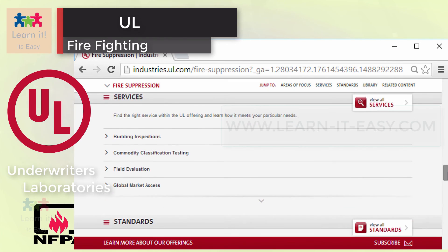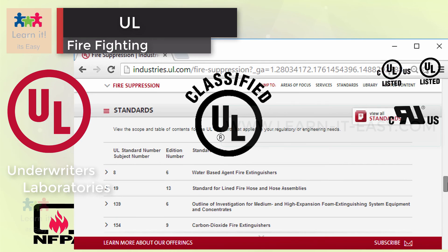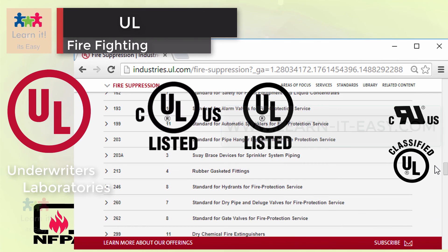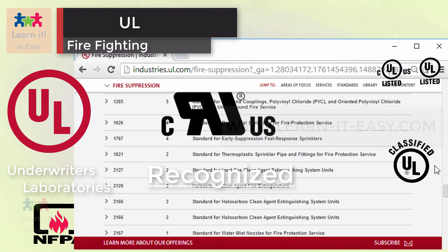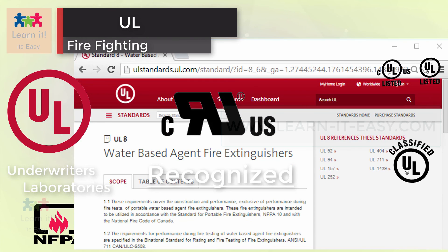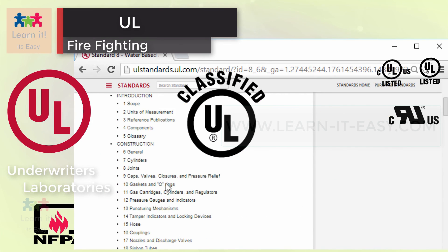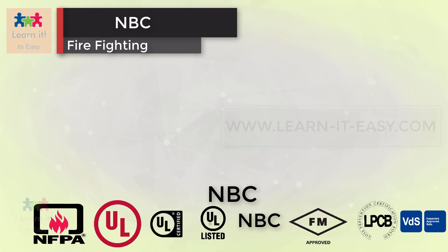They break their certification into being listed, recognized, and classified. UL listing service verifies that a manufacturer can make a product that fulfills UL requirements, meaning they can make any product with the UL listed mark. UL recognition service is different in that it does not apply to a final product; instead, it certifies the components inside it, which are not often seen by consumers, like a fire control panel board or power supply unit, etc. UL classification service is used to evaluate specific criteria of products, like performance under specific conditions such as fire, shock resistance, etc. Links to the respective web pages are added in the description.